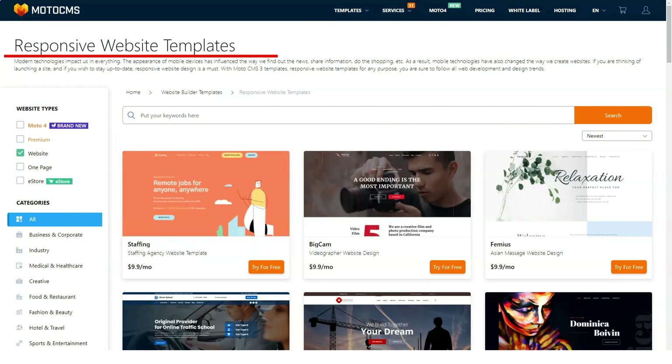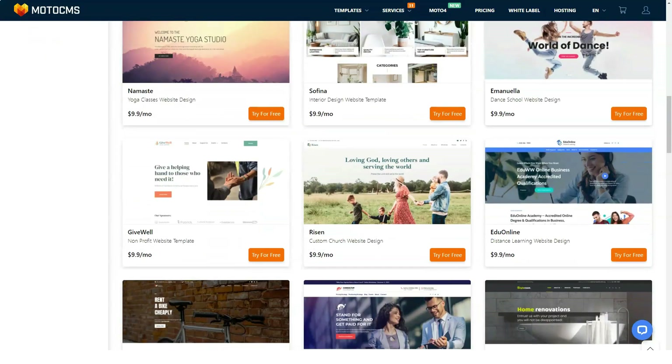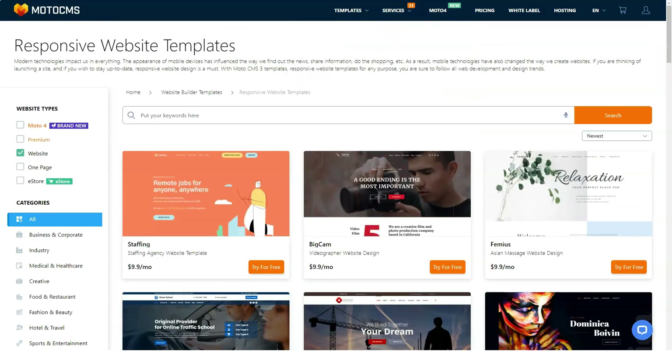All templates are responsive and display perfectly on smartphones, tablets, and computers. Automatic optimization means you don't have to manually adjust the text or images — just add content and your desktop image will automatically resize to a smaller screen.